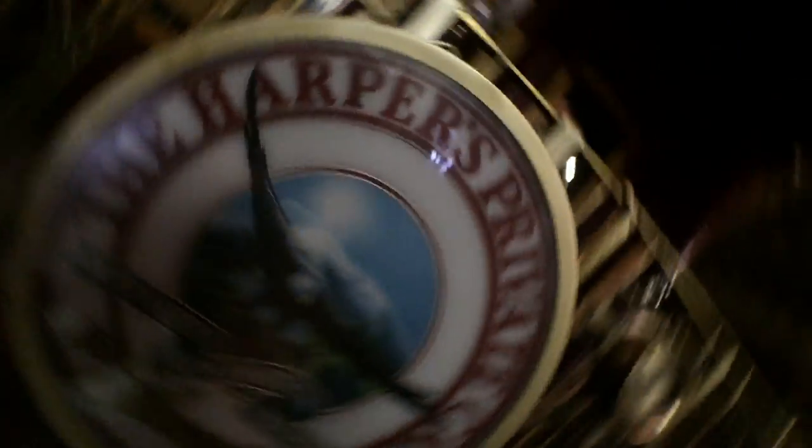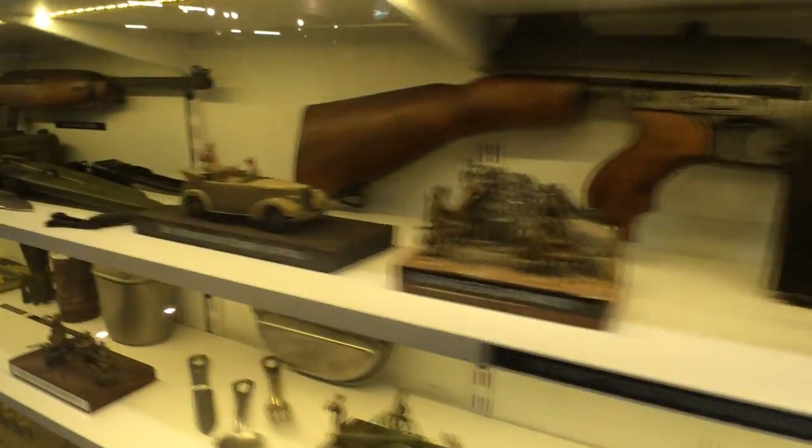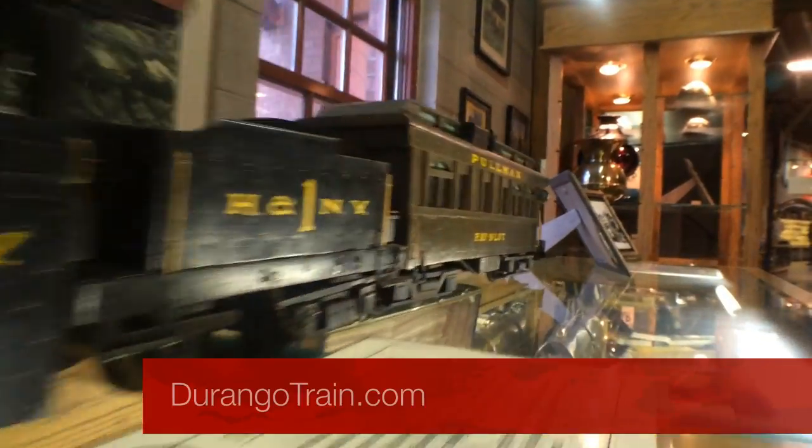To see more information about these great trains and the history of Durango, Colorado, go to their website at DurangoTrains.com. It's all about our history.